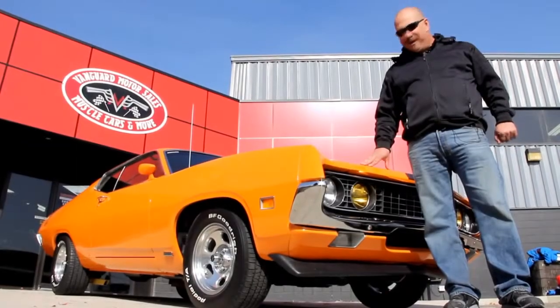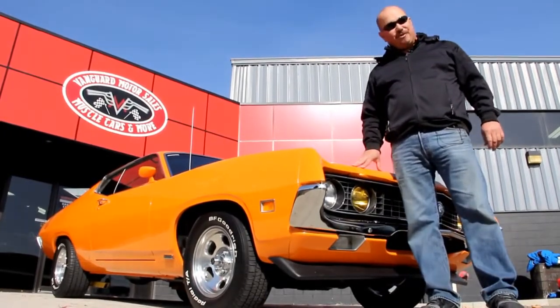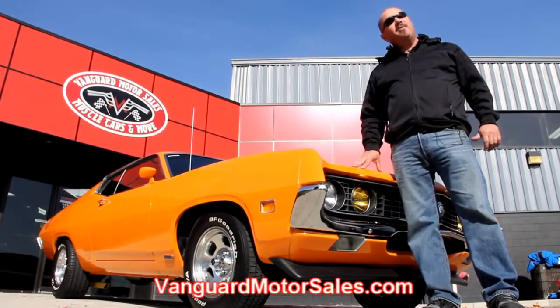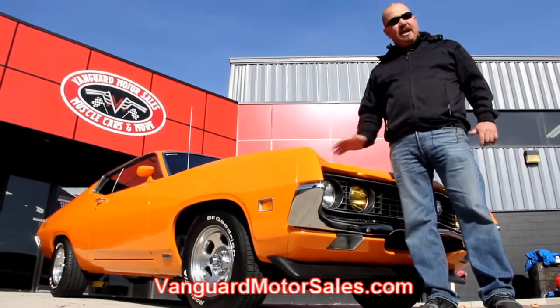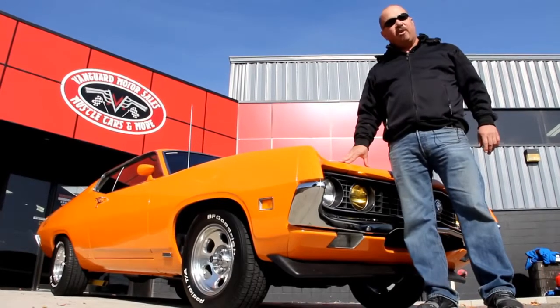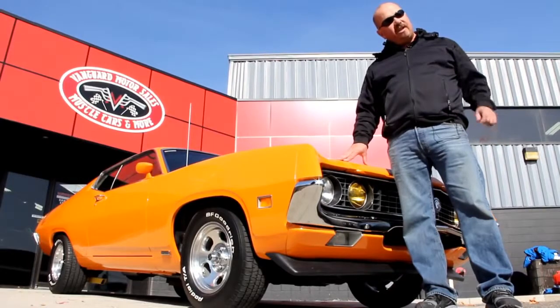We're out here with our Torino now. She is sharp, and if you want to see about 100 pictures of her, go to our website at VanguardMotorSales.com. We're going to put this baby up on the lift and show you how solid the underside is. We're going to get under the hood, the interior, inside the trunk. We're going to show you everything you need to see so you can make a really good decision on your muscle car investment. Come on up, let's take a look at this Torino.